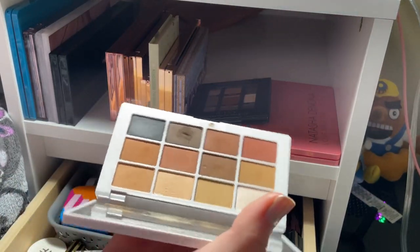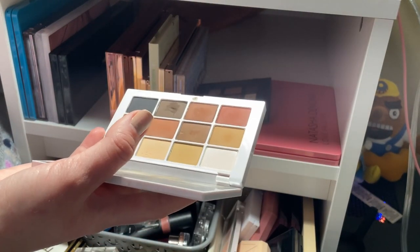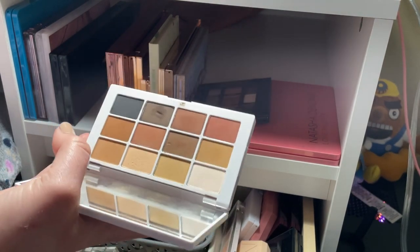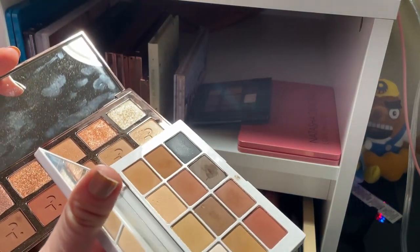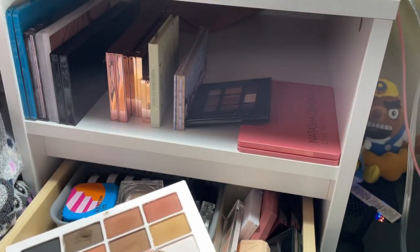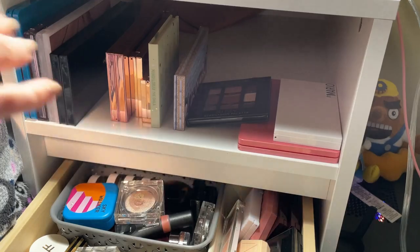The Makeup by Mario Master Matte — I really enjoy this palette, but I feel like I don't need it. I don't really do all-matte looks, and if I do, I use like two shades that I also have in my Patrick Ta palette. I love the formula, especially in fall, but if I need a matte brown shade I'm usually reaching for the Patrick Ta. I'm going to use it once or twice more before deciding whether to keep it.